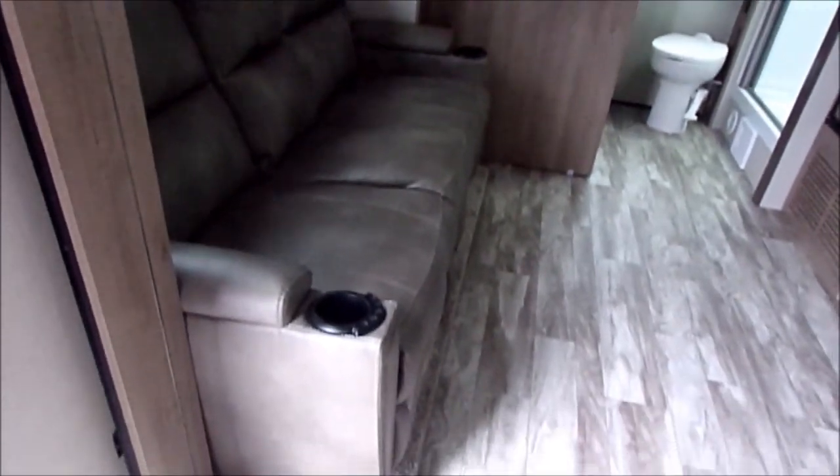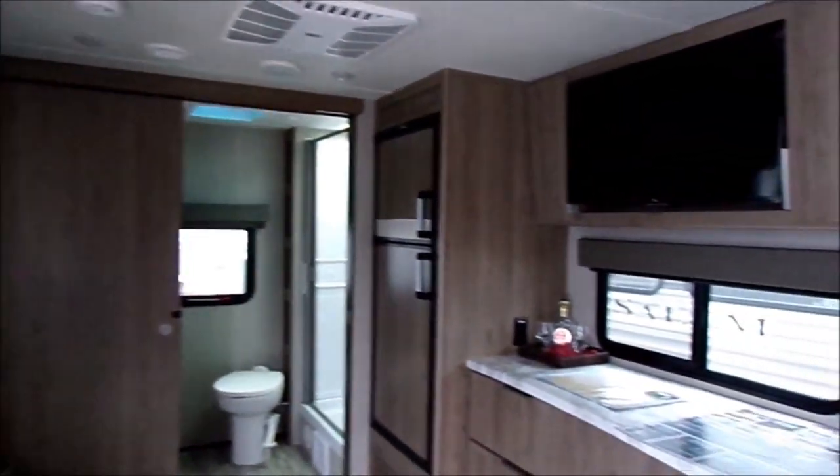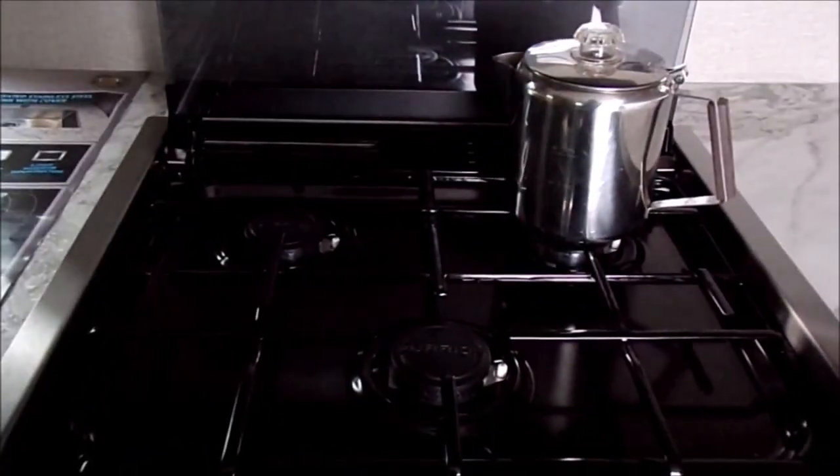To the left there you have recliners with heat and massage — very nice, and in a perfect location. This is one of the reasons my wife and I like it. It has a perfect location to watch television on those rainy and cold nights.